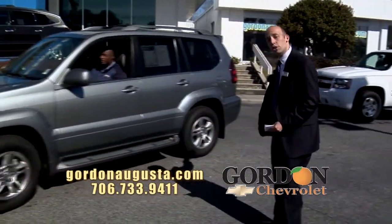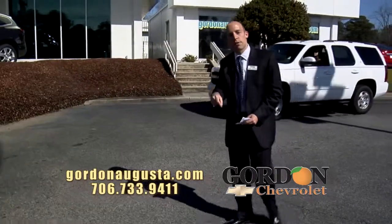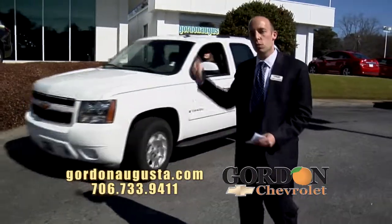Coming up behind it, a vehicle we just took in on trade. Great customer of ours — bought here, serviced here. We know this car.